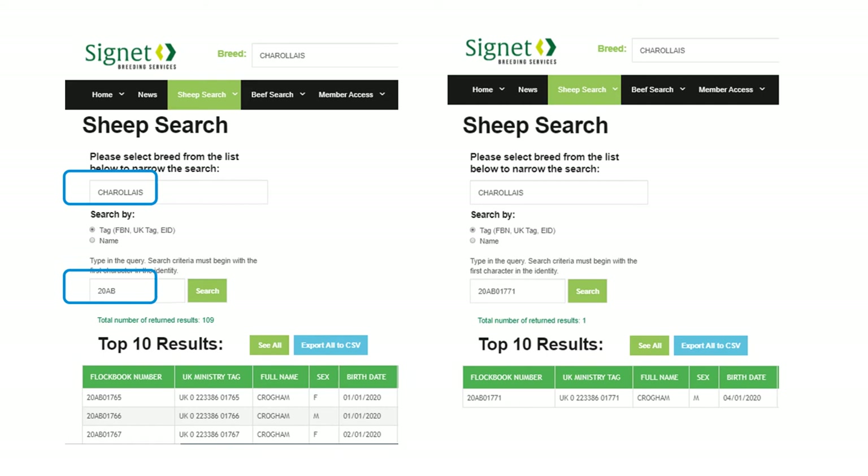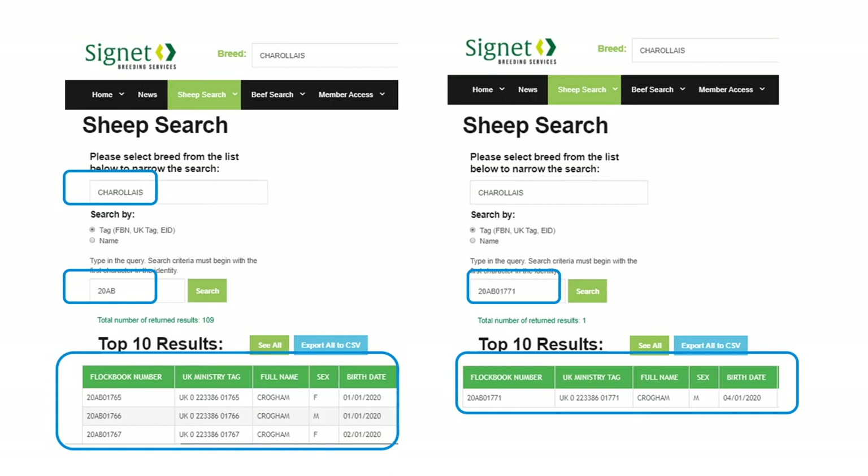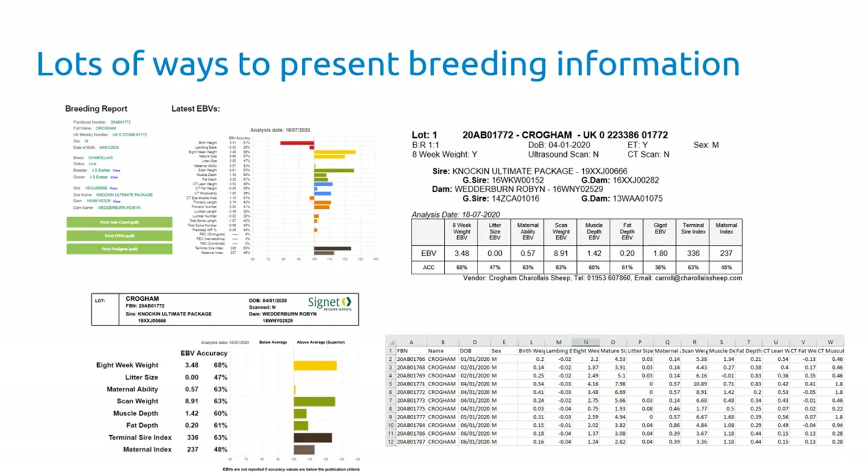In the sheep search, put in the breed details and the first bit of the flock code, and you'll get all of the animals in the flock with that particular flock code or year and flock code combination. If you put in the individual animal of interest, you get that exact animal returned. You can also put in the UK ministry number using the format: UK space, zero space, flock code space, individual number. So if you want to check stock rams you've got on the farm, that's a good way to do it.